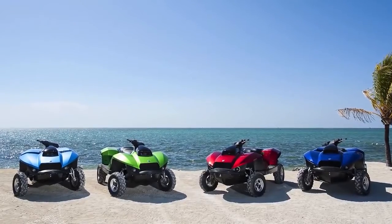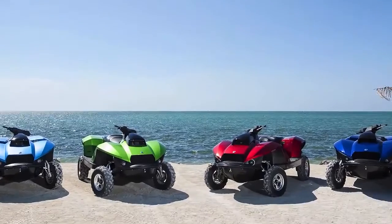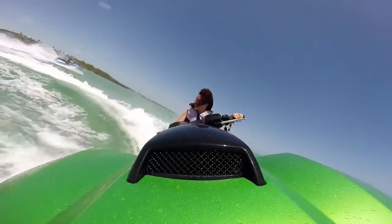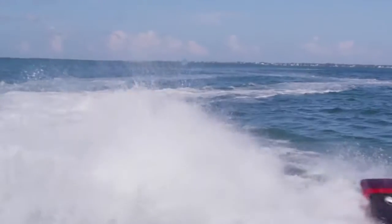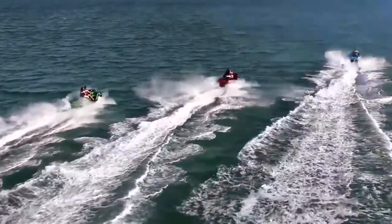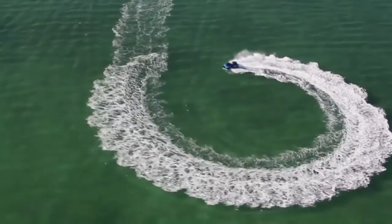The hull, available in several great colors, is made from a lightweight but sturdy composite material. So whether you're eating up the trail, slicing through the water, just kicking back or taking a swim, the Gibbs QuadSki is definitely a sports enthusiast's dream. For a look at the BuySki, the QuadSki, and Gibbs' other great high-speed amphibians, check out the links below.